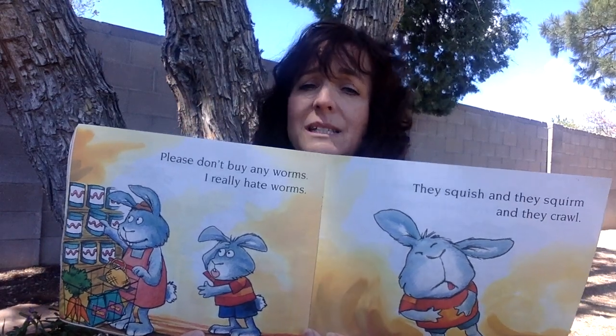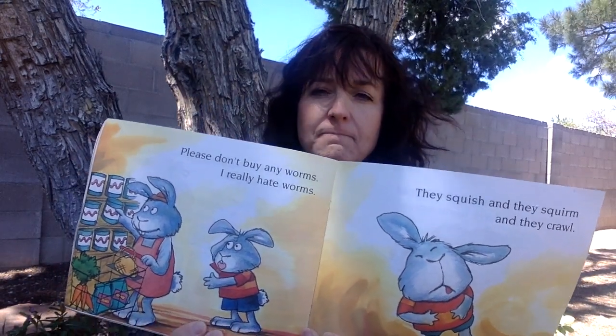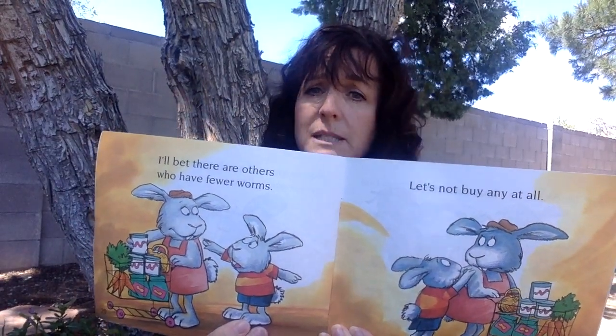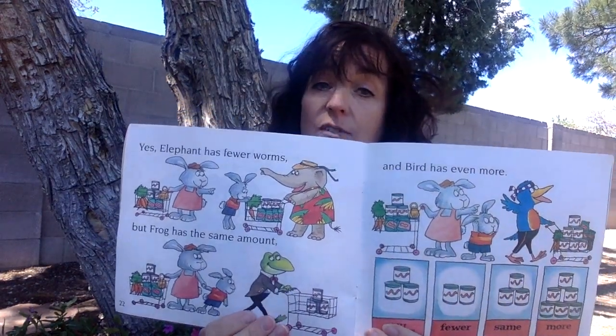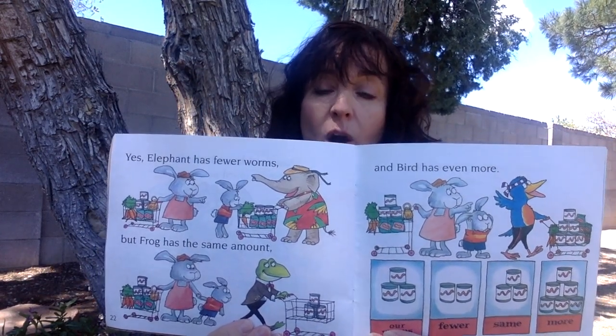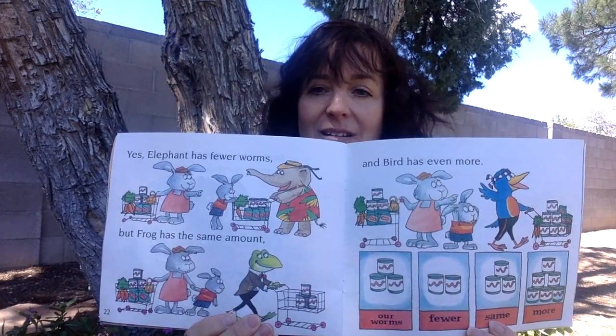Please don't buy any worms. I really hate worms. They squish and they squirm and they crawl. That's not something you would eat, is it? I bet there are others who have fewer worms. Let's not buy any at all. He really doesn't want his mom to buy those worms. Let's see what the mom says. Yes, elephant has fewer worms, but frog has the same amount, and bird has even more. Look: our worms — fewer, same, more.